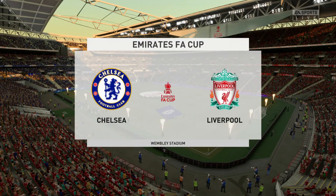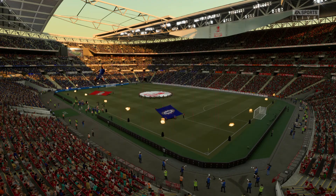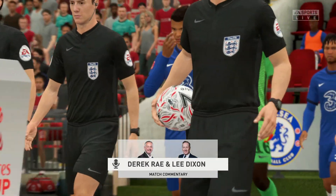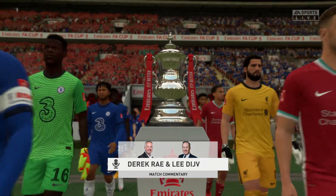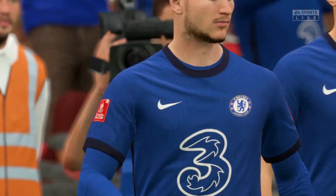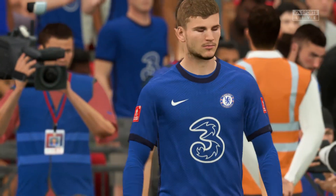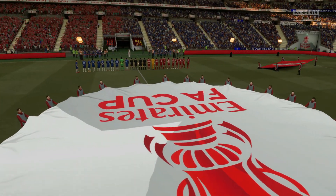At long last the wait is over — a warm welcome to Wembley. This is Derek Ray joined on the commentary box by Lee Dixon, and we're approaching kickoff time in what promises to be a spectacular FA Cup final. It's Chelsea taking on Liverpool. Well, I'm biased because I'm English through and through — what a special place for a cup final. Those players are in for a real treat, what a chance to put your name up in lights.